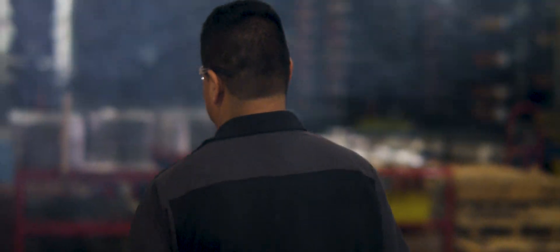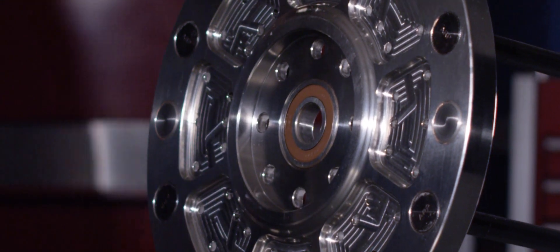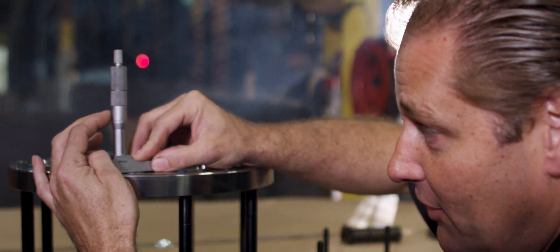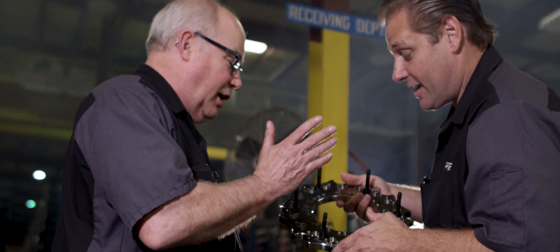These are centrifugal clutches, so there's no transmission — it's basically direct drive. 10,000 horsepower is what drives these things, which is pretty impressive. The clutch is an integral part of getting the horsepower to the ground. You can take one of our clutches that have 500 runs on it and it is as flat as a brand new one.